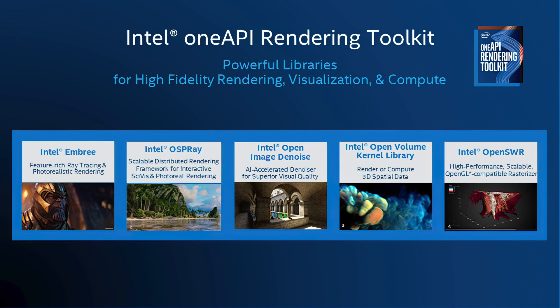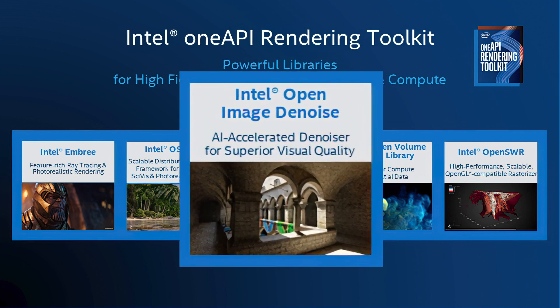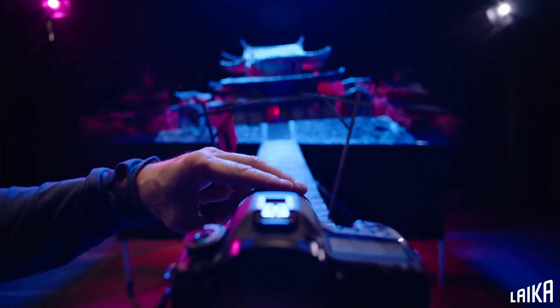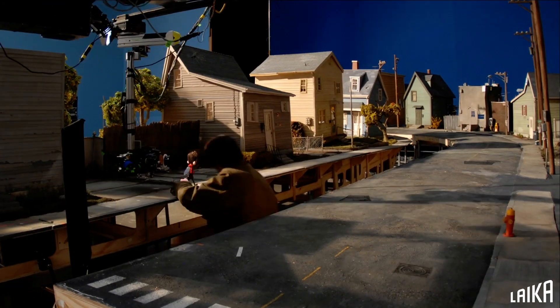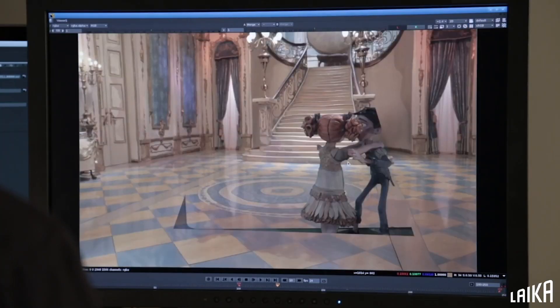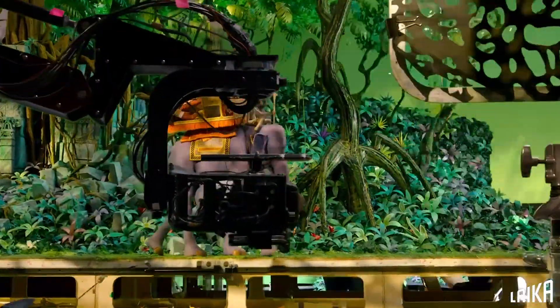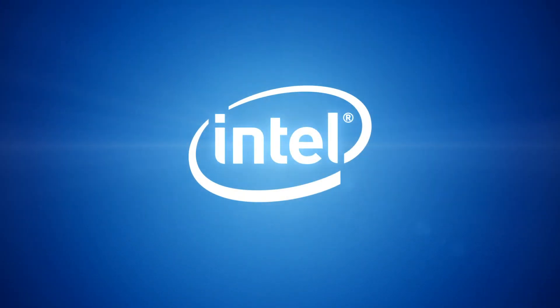We're also excited about the render optimization kit that Intel recently released, developed on the OneAPI library, that promises to de-noise renders — which would yield significant time savings for us. We've been challenged to realize the potential of stop-motion animation to tell bold, distinctive, and enduring stories that are limitless in scope. It's the collaboration between Laika's artisans, technicians, and companies like Intel that are enabling us to do just that. Personally, I'm so excited to see what the future holds.